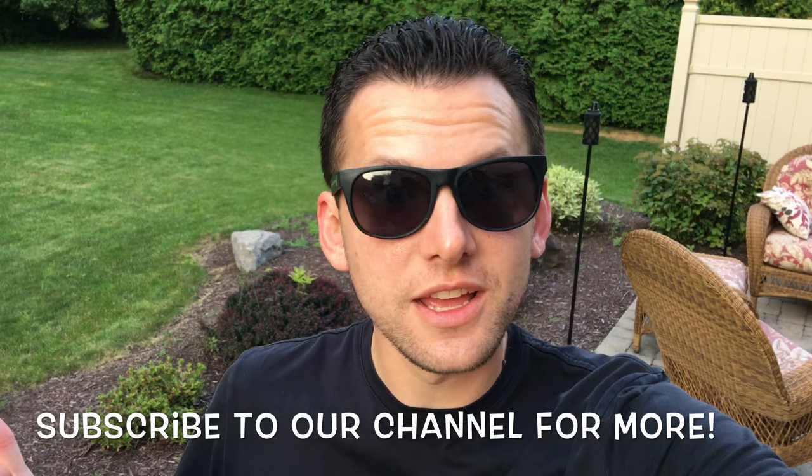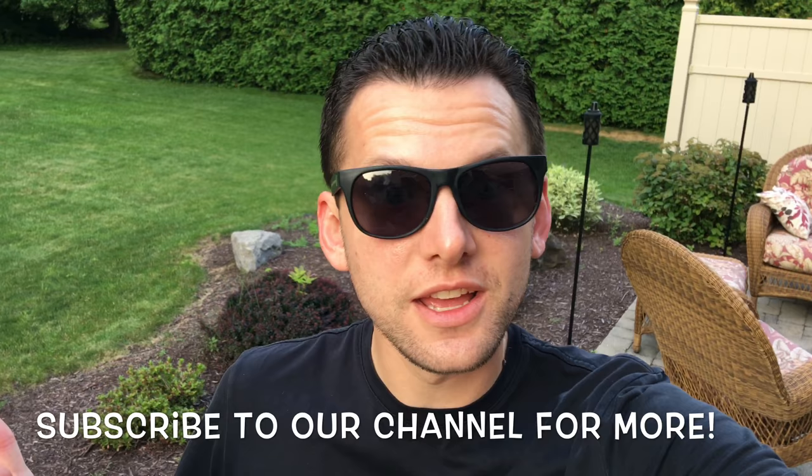Alright, this is another one of those appreciation shots. Jenny's going to Chipotle and getting us food tonight. I didn't ask — she's just doing it. She's incredible. Super appreciative. Got to put it in the vlog. Thank you!